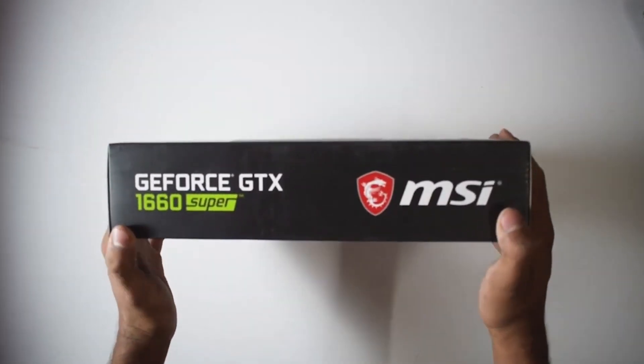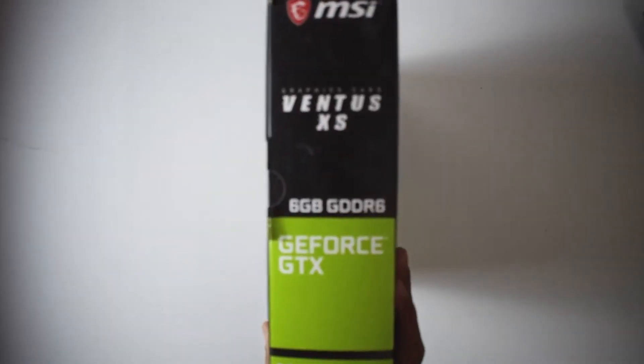Now let's get started. Below we'll review the top 5 best GPUs for Ryzen 5 5600G.